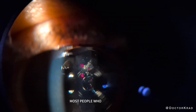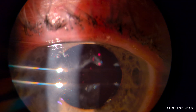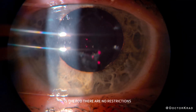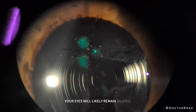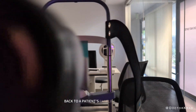Most people who undergo YAG capsulotomy for PCO see better afterwards. However, it's only recommended if the primary cause of the patient's cloudy or blurry vision is the PCO. There are no restrictions of activity after this treatment. Your eyes will likely remain dilated for a few hours, so you might want to wear sunglasses. You may notice a transient increase in floaters for a few days, but in most cases, those return back to a patient's baseline level of floaters.